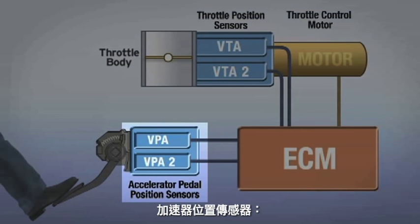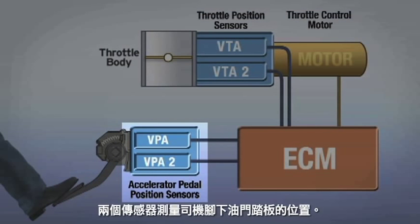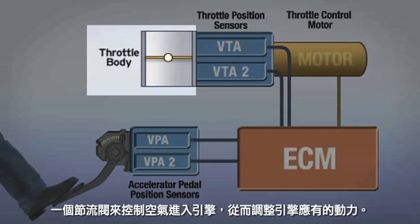Accelerator position sensors: two sensors measure the position of the accelerator pedal under the driver's foot. Throttle body: a throttle valve that controls the amount of air into the engine, which in turn regulates engine power output.